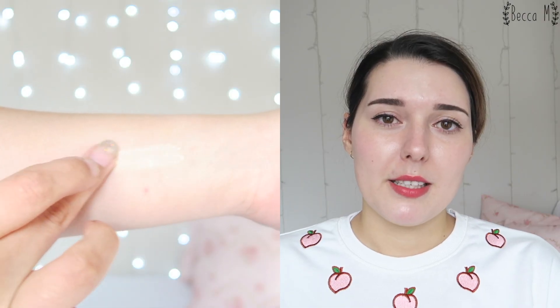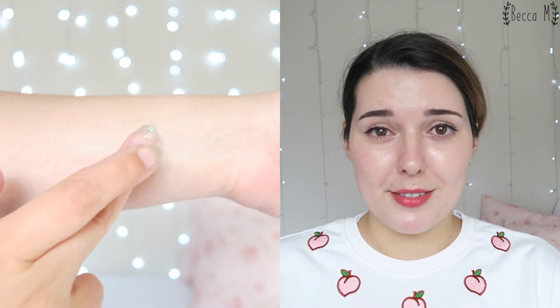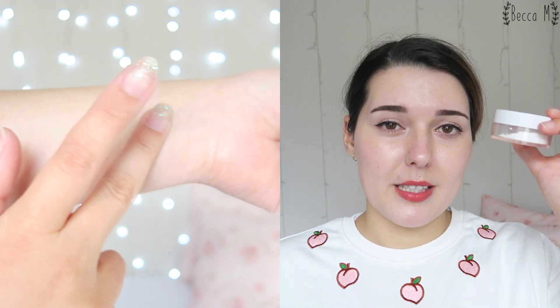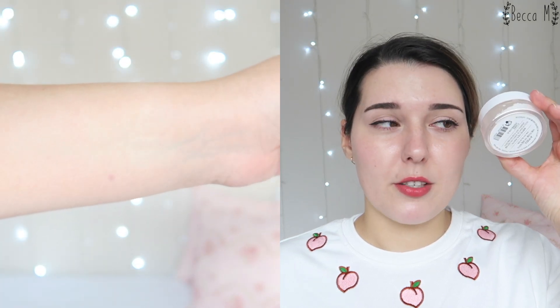The powder itself is not super translucent — it's kind of a little beige colour — but it does blend out to be pretty translucent on my skin. This is actually much better if you have deeper skin, because it's not going to give you as much white flashback compared to a white translucent powder. If you have a deeper skin tone, like my younger sister, a pure white translucent powder makes her look ghostly, whereas this colour, even though it seems pale, actually works much better.